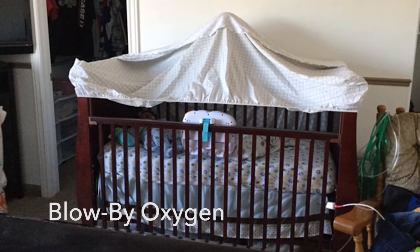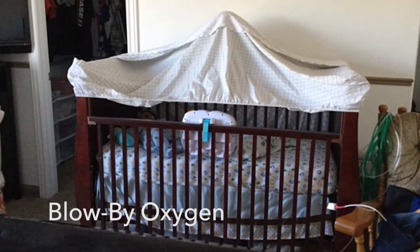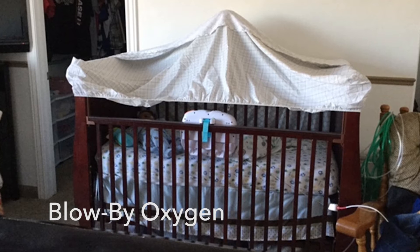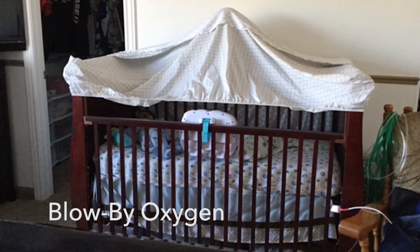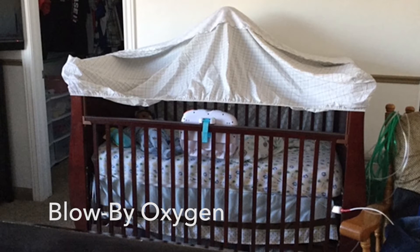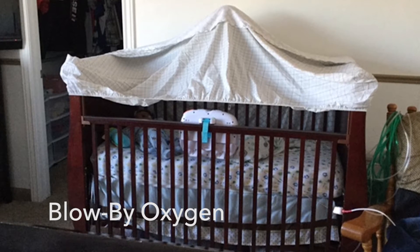In many cases, doctors will prescribe what is known as blow-by oxygen, where an oxygen tent made from supplies available at Home Depot is built over a baby's bed and oxygen is pumped in to fill the tent. Doctors are literally prescribing Home Depot to their patients. This solution is inconsistent and uses ten times as much oxygen as a nasal cannula.